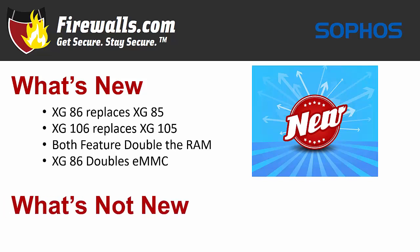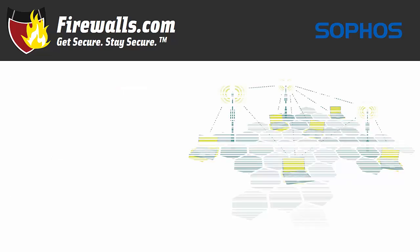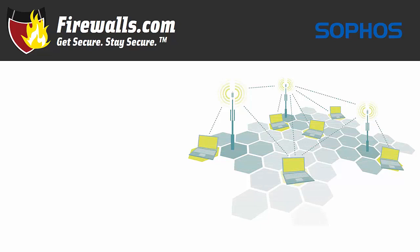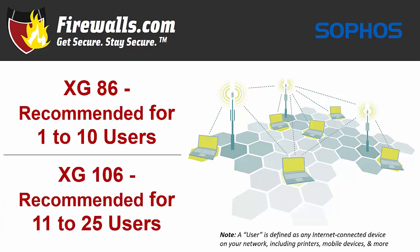What doesn't change are the many highly regarded supported features through the software that we just discussed, as well as all of the other physical specifications. Getting into recommended user count, the XG86 is recommended for one to ten users, while the XG106 is suited for eleven to twenty-five users.